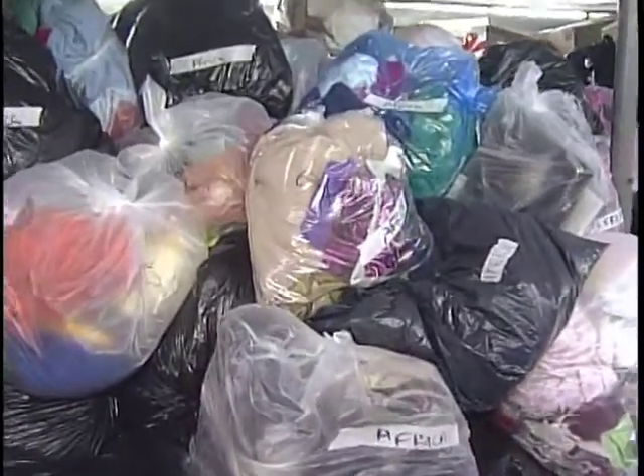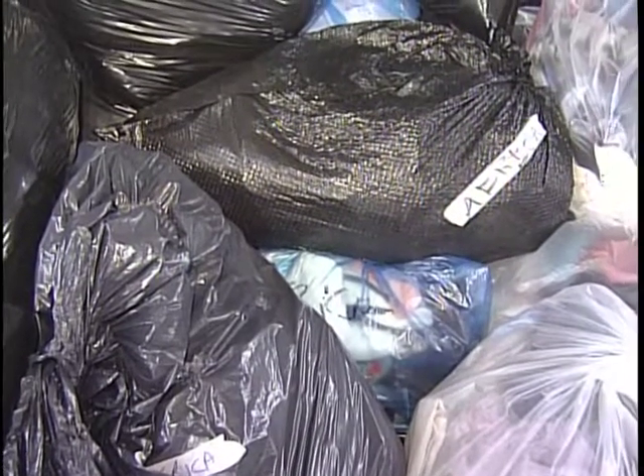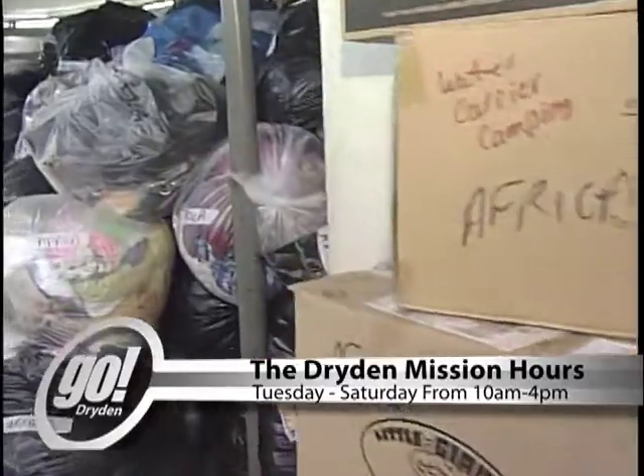Clothing from children's to adults and everything in between. We can take linen, bedding, tablecloths, curtains, shower curtains — anything that's fabric, we can send. Small kitchen appliances, shoes, and just about any odds and ends will help.